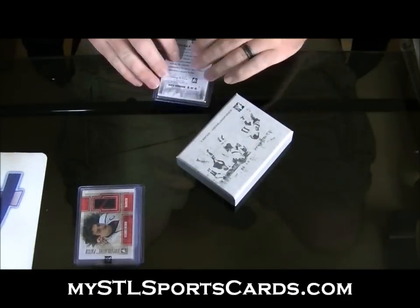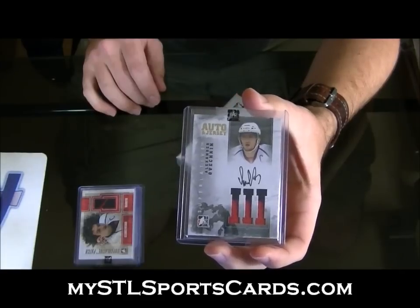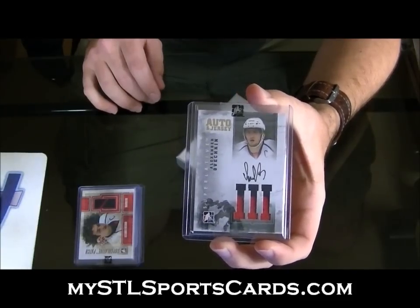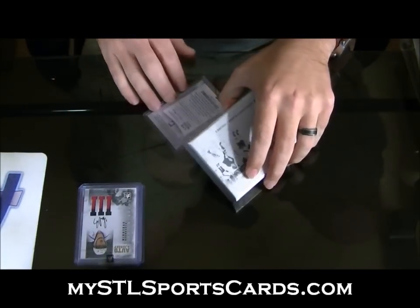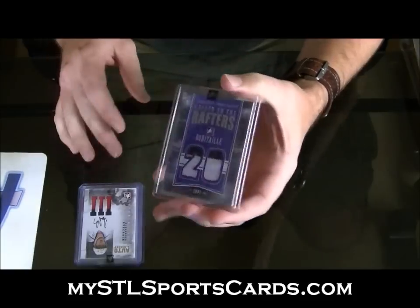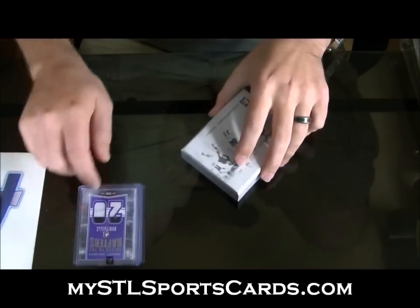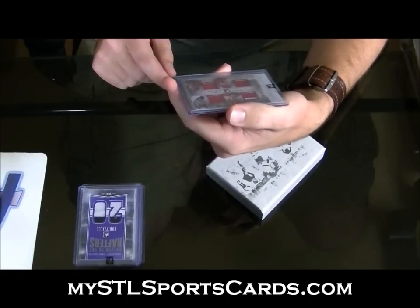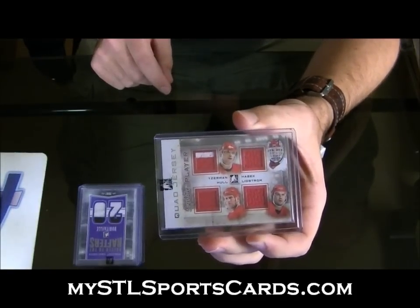Next: number 8 of 10 — there he is again. Auto and Jersey Gold, Alexander Ovechkin, number 8 of 10, jersey number. Number 2 of 9: raised-to-the-rafters jersey — it's a seam too — Luke Robitaille. And number 3 of 9, that's a good one: quad jersey — Steve Yzerman, Dominic Hasek, Brett Hull, and Nicklas Lidstrom, number 9 quad jersey.